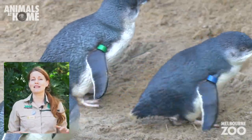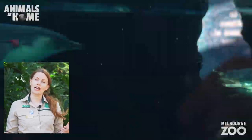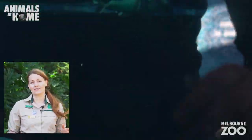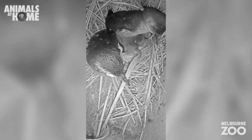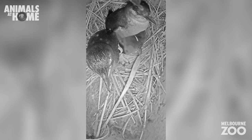Penguins are really social animals living in great colonies. They spend their time hunting for fish out in the water and return home at night. In breeding season, they lay a clutch of usually two eggs and both parents take a turn waiting on the nest.